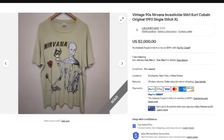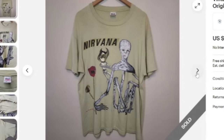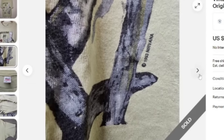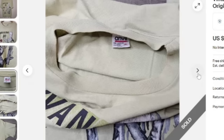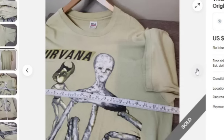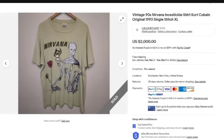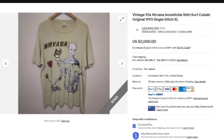Here is another Nirvana shirt — definitely keep an eye out for Nirvana. This is a vintage 90s Nirvana Incesticide shirt, Kurt Cobain original, 1993, single stitch, size XL. This one sold for $2,000 buy it now. There is that 1993 Nirvana on the bottom of the graphics. Always want to show your tag. There is that single stitching on the sleeve and on the bottom as well. This one actually looks like it's in really good condition for the age — there are some holes, so make sure you point out any defects. Even with defects, this one still sold for $2,000.